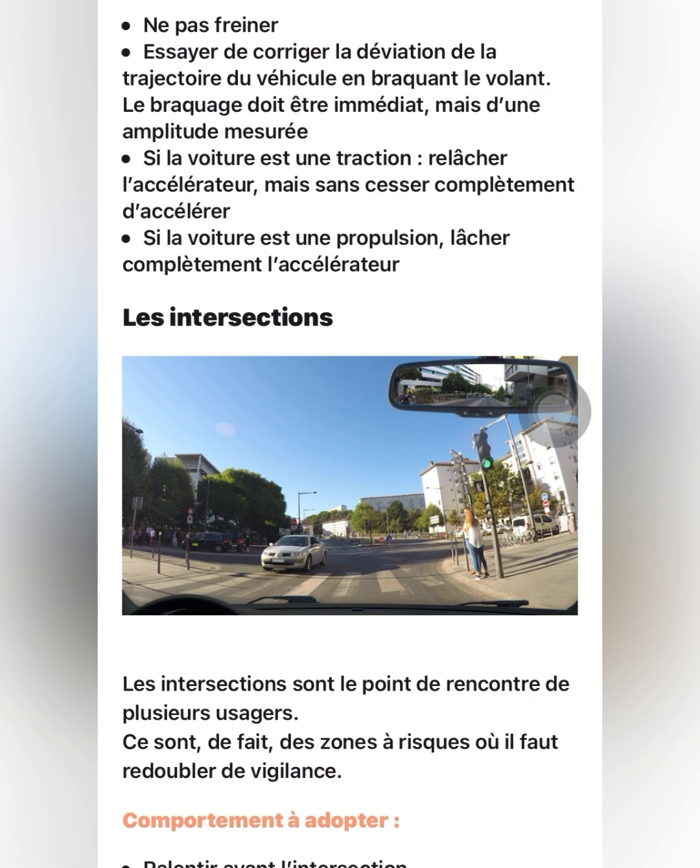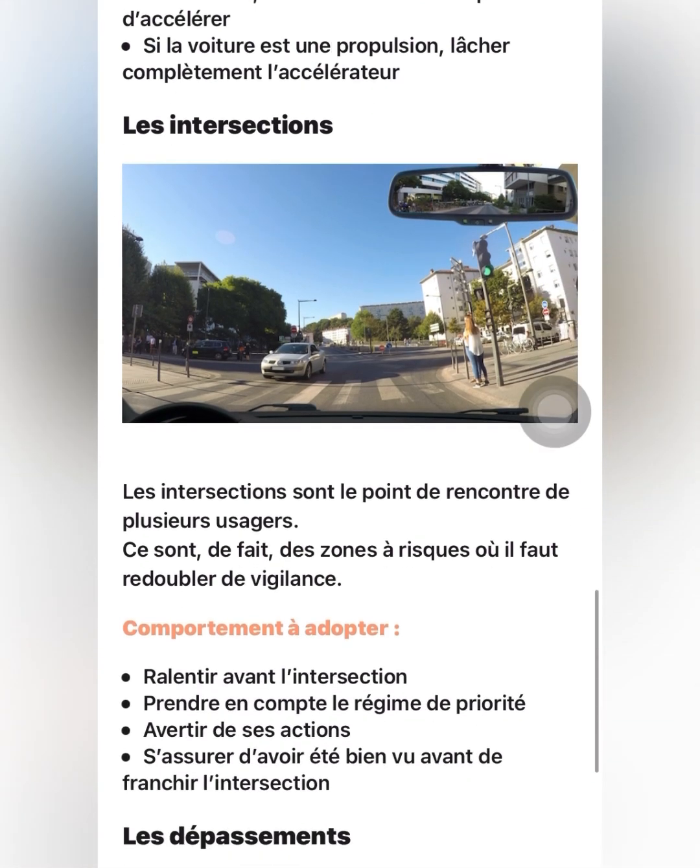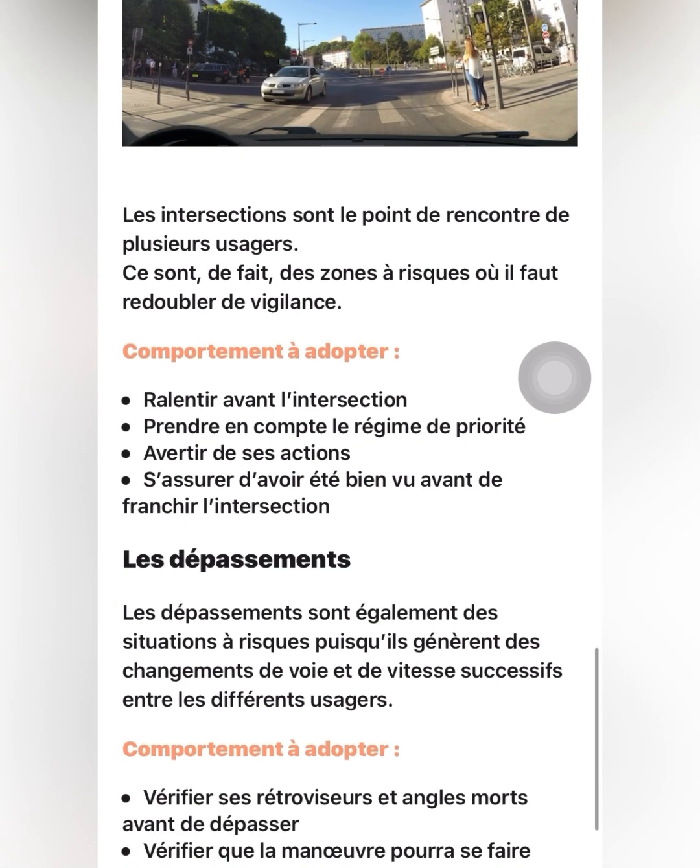At the intersection — which means junction — how are you going to behave? You should know that at a junction, a lot of things are happening: it might be a four-way intersection, there might be people wanting to cross. You need to slow down before you get to the junction so you can calculate what to do. Also make sure you know the priority rules — who is the first person to go — so there won't be accidents. And notify your actions to other road users before you cross the intersection.